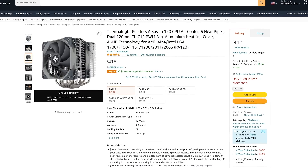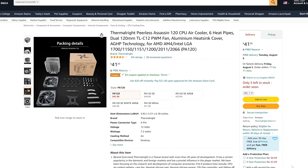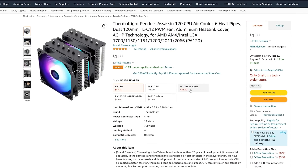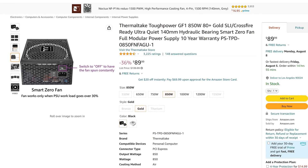For cooling I've chosen the Thermalright Peerless Assassin 120, currently at about $38 after a $3 coupon — an absolutely ridiculous cooler for that price. It's very close in performance to the Noctua NH-U15S, which costs more than twice as much. This will beat a lot of liquid coolers too, so don't worry about leaks — just plug it in and forget about it. It's available in different colors and you can add RGB for a few dollars more.